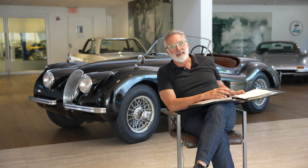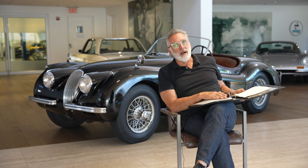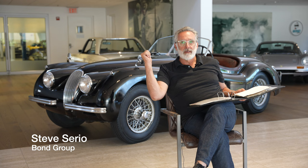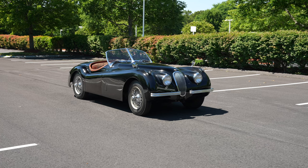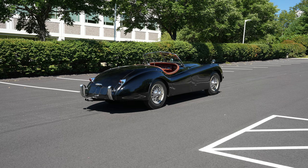Hello. Bring a Trailer and the million unique viewers visiting the site — every once in a while, a car like the one behind me is worthy of a fireside chat. We have no fireside. It's just me, Steve Serio from Bond Group, and the item at hand: 1954 Jaguar XK120 SE Roadster, or XK120M Roadster, depending on which continent you're on.